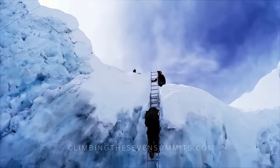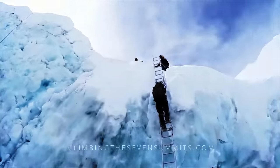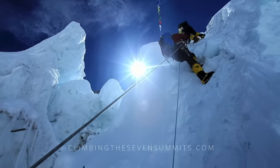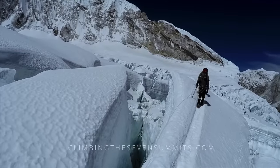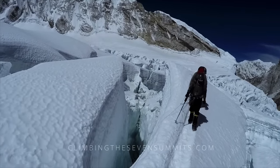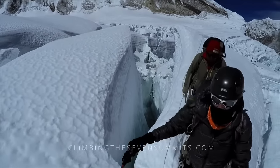Climbing through the icefall is actually one of the trickiest parts of the ascent, and some climbers are surprised by it. There are nuances in the technical skill required — the timing, crowding, and danger mitigation. There's a lot of up and down, vertical ice walls, delicate ladder crossings, and tenuous climbing. It is not only physical but requires high levels of focus.